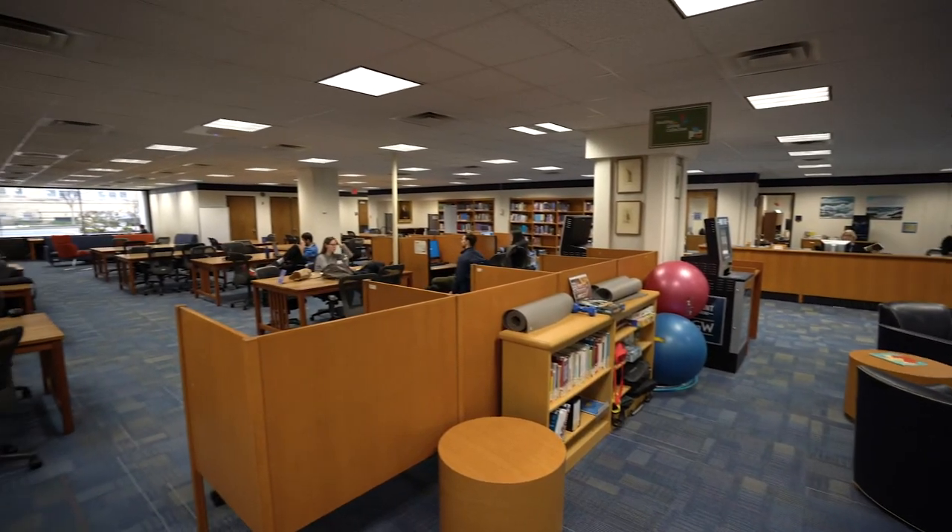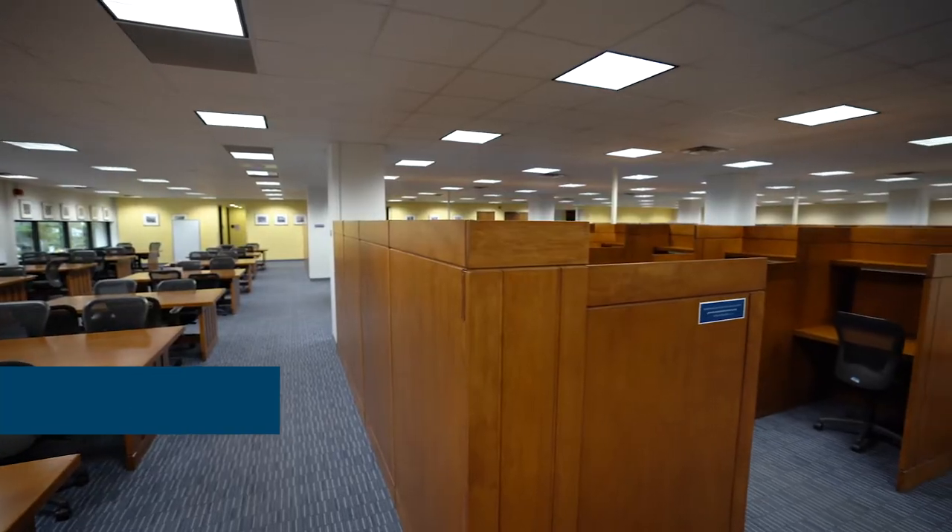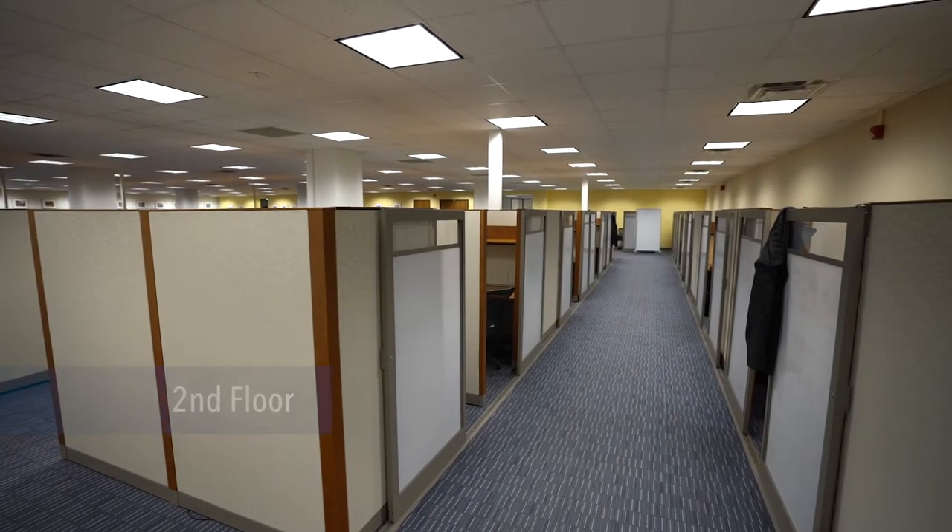Himmelfarb Library's first floor is not a quiet study floor. Here you can find students engaged in group study. If you would like pristine quiet, head up to our second floor, which is reserved for graduate students.